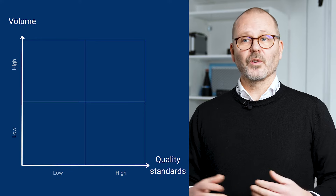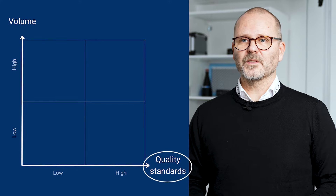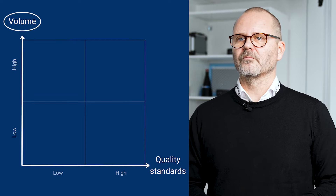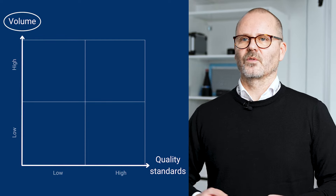When I explain this, I often illustrate it via a graph. The x-axis corresponds to your quality requirements for the items you're inspecting. The y-axis represents the volume in your production — how many items you need to inspect.